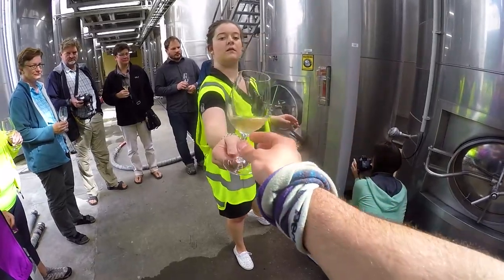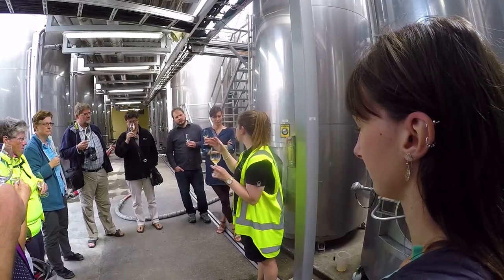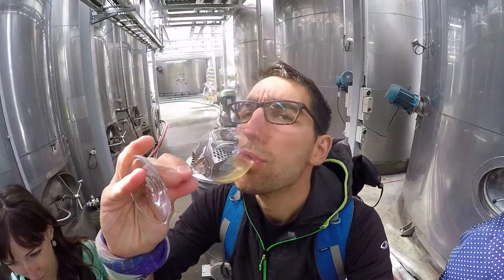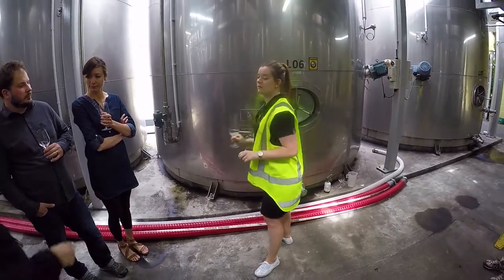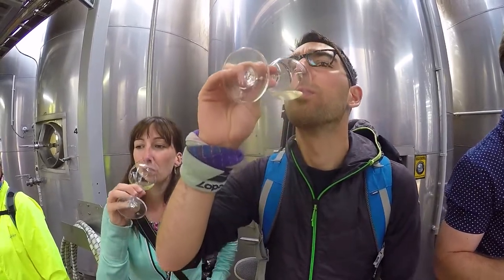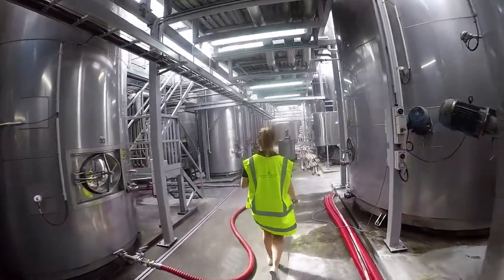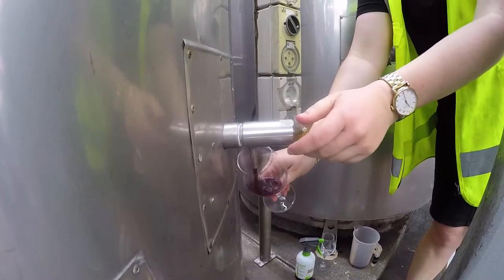Moving on to the outside section of the winery, we get to taste wine at every single stage of the process. It's really cool to taste the difference that each step makes. We start with the first taster, which is basically just grape juice, and as we go along there is a little bit more alcohol that can be tasted. It's quite fascinating.